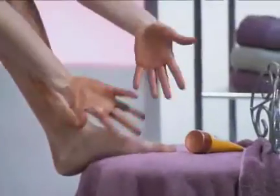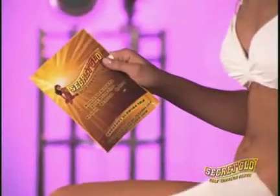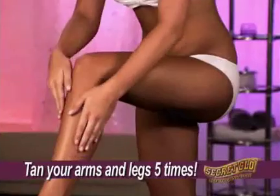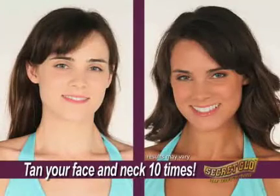And unlike other self-tanners, with Secret Glow you can tan your face for that fresh-from-the-beach look anytime. Each pre-measured glove will give your entire body a golden glow from head to toe. Tan your arms or legs five times, or tan your face and neck ten times with a single pack.